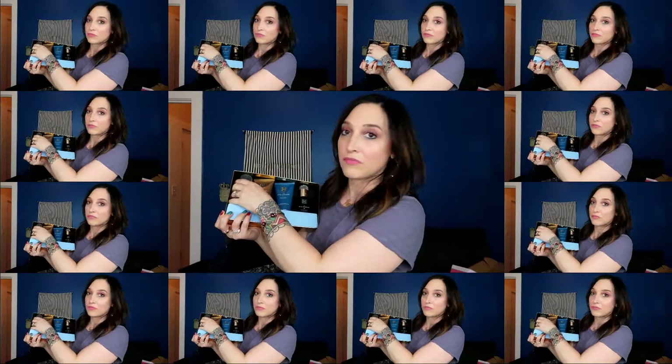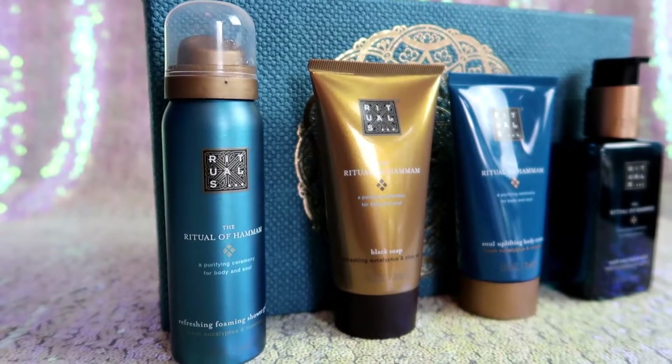The products included in this gift are all from the Ritual of Hammam line. We have the Refreshing Foaming Shower Gel — one of their signature products that is really awesome. I was introduced to it for the first time when I visited their boutique. This stuff feels so silky smooth on your skin. It comes out as a gel but then it foams and lathers up almost like a shaving cream. It's a very unique product to use in the shower to wash your body — I've never seen anything like it. It smells amazing and it feels amazing. You have to check out the Foaming Shower Gel from Rituals.